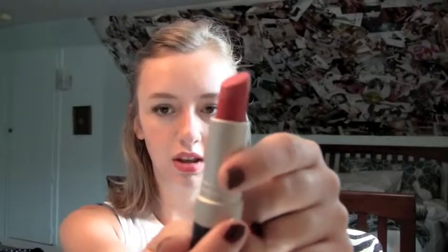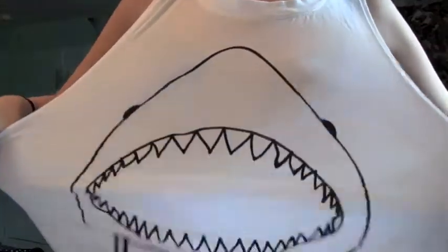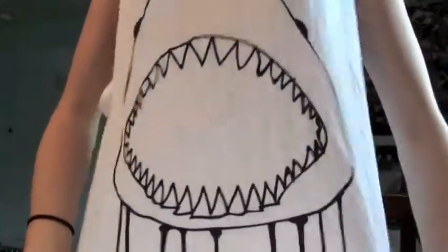In case you're wondering what my lipstick is, it's Revlon's Matte Strawberry Suede lipstick — looks like this. I really like this lipstick. It can be kind of drying but it's a really pretty color, so trade off. And I'm wearing my favorite shirt — it's my shark shirt, it's from Forever 21.